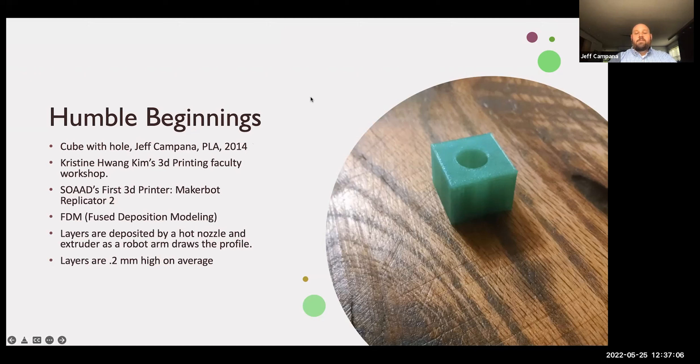Where I began: back in 2014, we got our first Makerbot — the Makerbot Replicator 2 — which was very new technology at the time. It was probably the first really mass-audience 3D printer for consumers. Prior to that, if you wanted a 3D printer, it would cost you fifty thousand dollars. It was a technology very much reserved for industry. We were right there at the beginning. Christine Huang Kim is the one who got it and she presented a faculty workshop where anybody who wanted to could come and learn this technology.